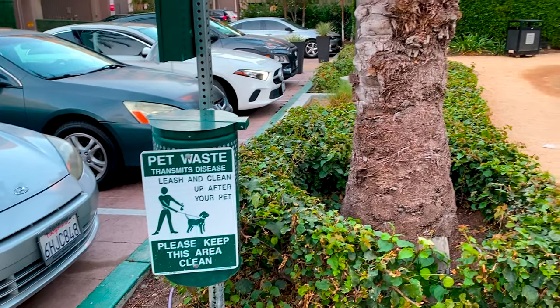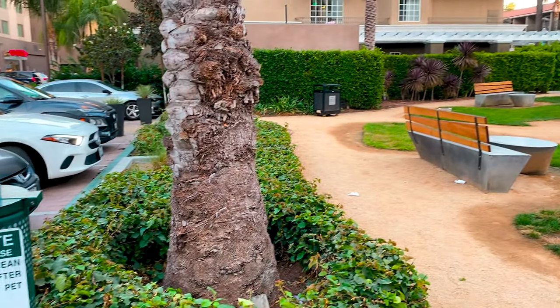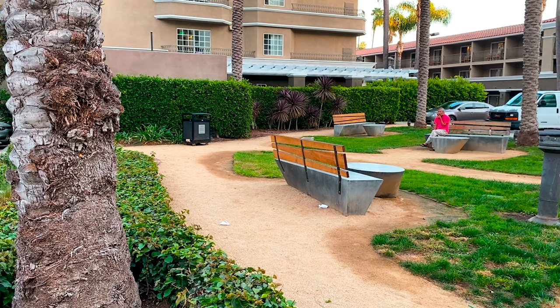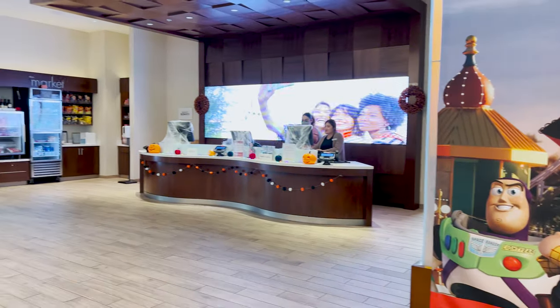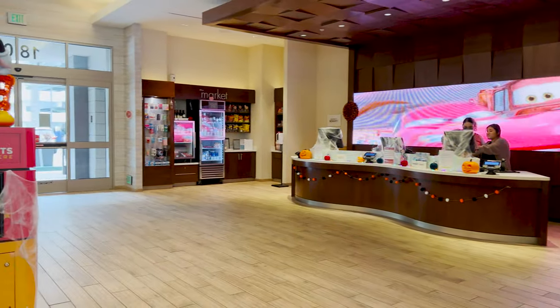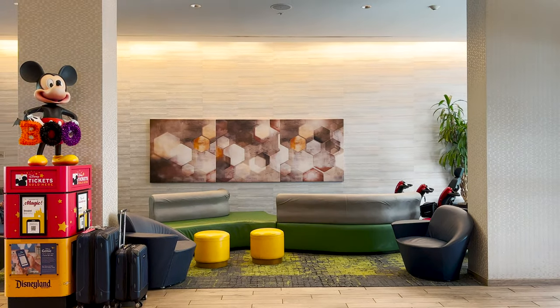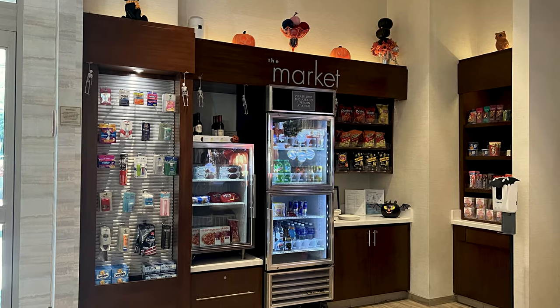In this courtyard area is also where you'll find the pet relief area, because Spring Hill Suites allows pets. They welcome two pets, 40 pounds or less, and charge a non-refundable fee per stay. The lobby is small, but it has a little market with sundries, drinks, and snacks.